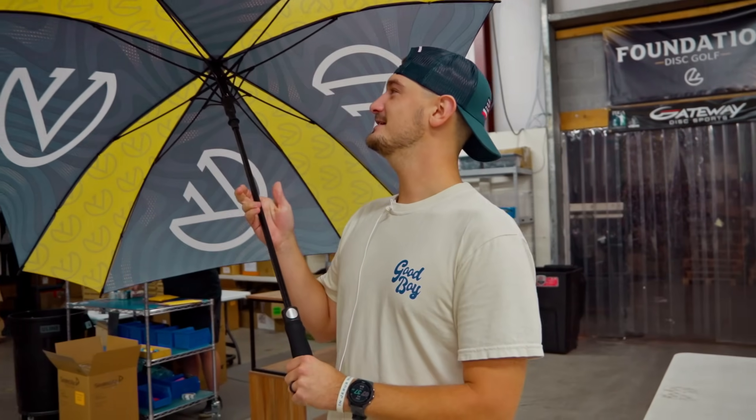How's it going everyone? Welcome to the weekly warehouse update. Opening an umbrella is bad luck inside — I already got a bum ankle. What else could happen? We got umbrellas though. These things are sick.